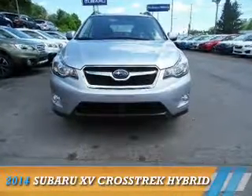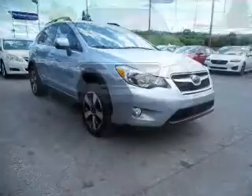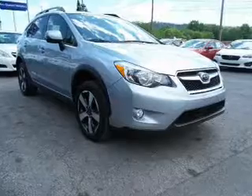Presenting the 2014 Subaru XV Crosstrek. It's powered by all-wheel drive, a two-liter, four-cylinder engine, and a continuously variable transmission.